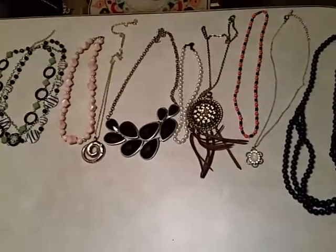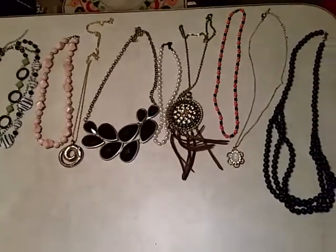Or if you just want a couple, they're $2 a piece. Let me know and I'll talk to you guys later. Thanks, bye.